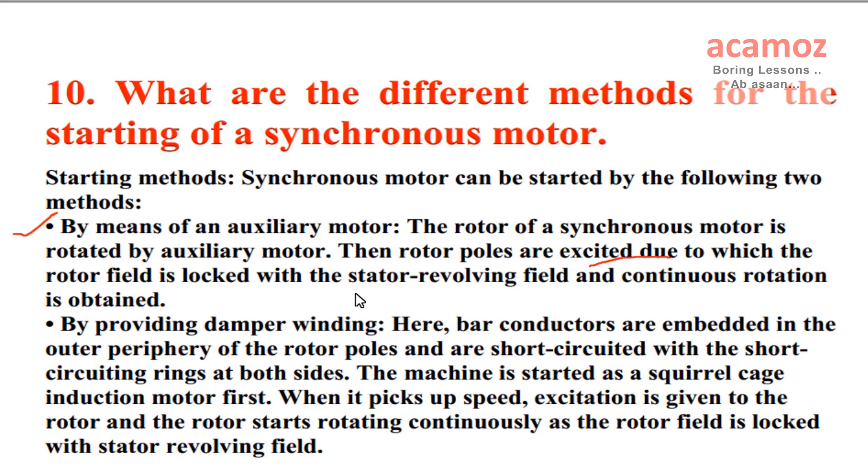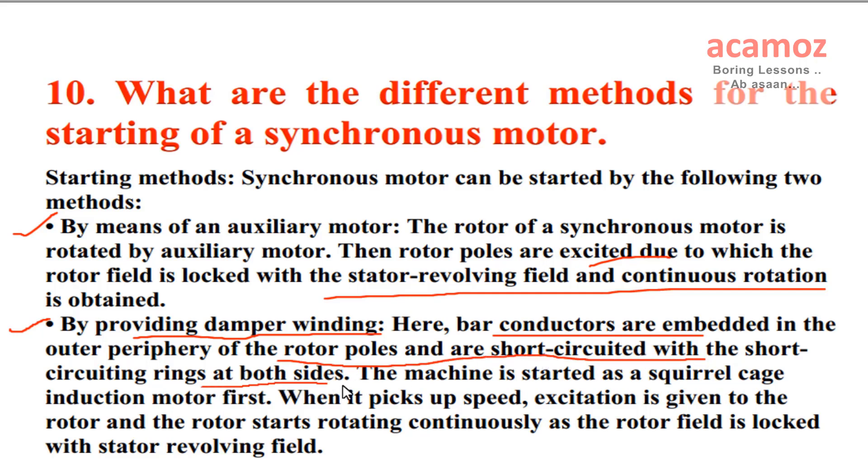By providing damper winding: bar conductors are embedded in the outer periphery of the rotor poles and are short-circuited with short-circuiting rings at both sides. The machine is started as a squirrel cage induction motor first. When it picks up speed, excitation is given to the rotor and the rotor starts rotating continuously as the rotor field is locked with the stator revolving field.